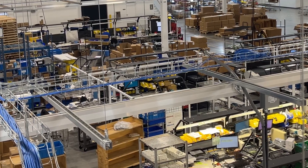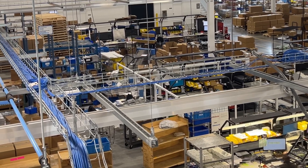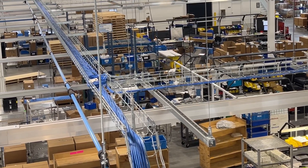This fulfillment center ships over a quarter million order lines annually to customers throughout North America and the globe. Approximately 15% of our orders are exported outside the US. Our biggest challenge is continuing to grow and manage costs in the labor market where finding enough people is not always possible.